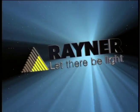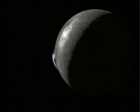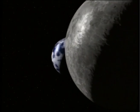For many years, Rayner, one of the world's leading ophthalmic companies, has helped restore sight to millions of people. The very name Rayner has become synonymous with quality and excellence.